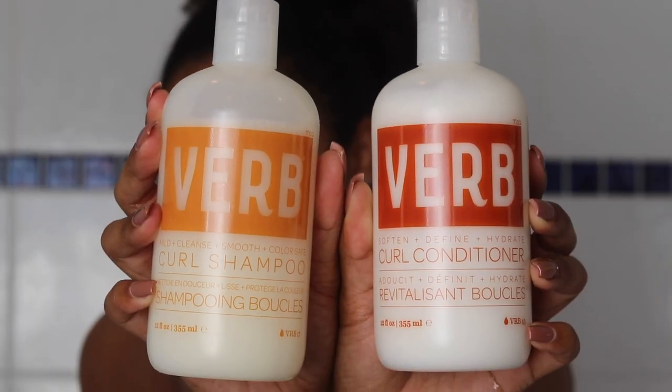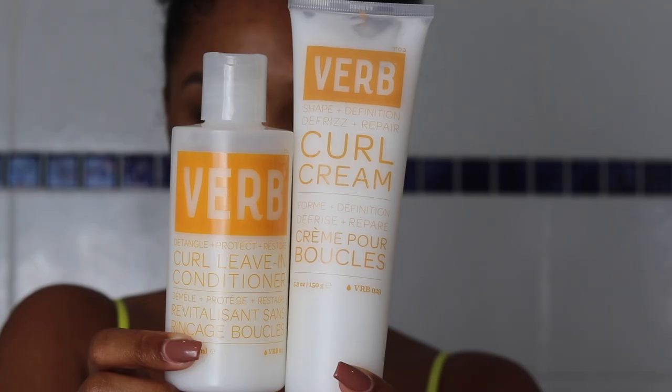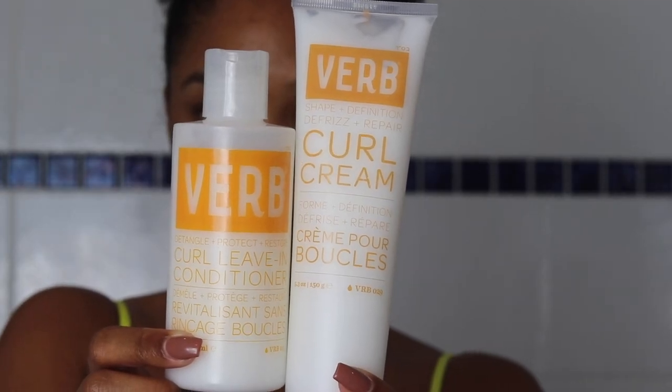So let's head to my shower so we can get started. Welcome to my shower, guys — it is wash day. Before we actually start using these products, I just want to have a quick chat about this new curl collection. It comes with four products: a shampoo, a conditioner, a leave-in conditioner, and a curl cream.